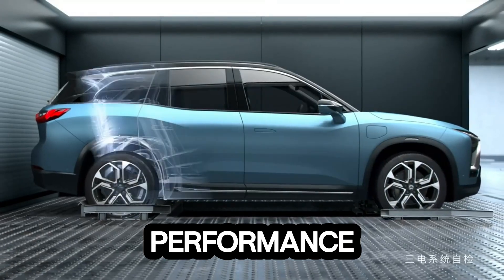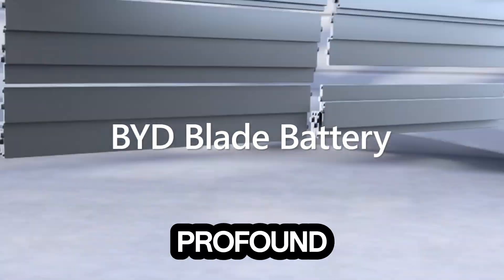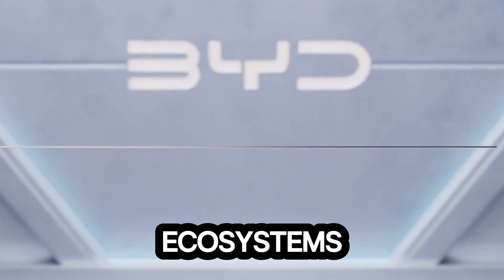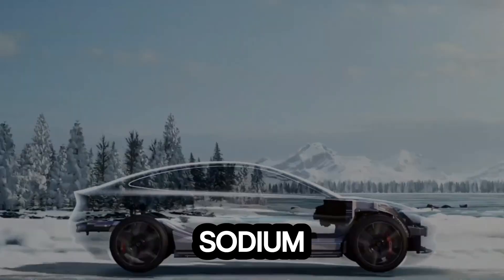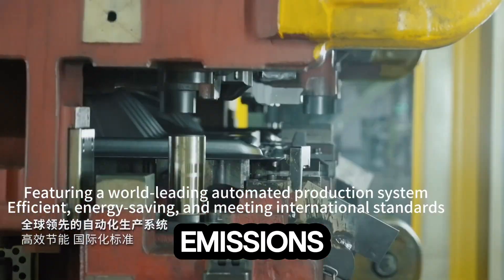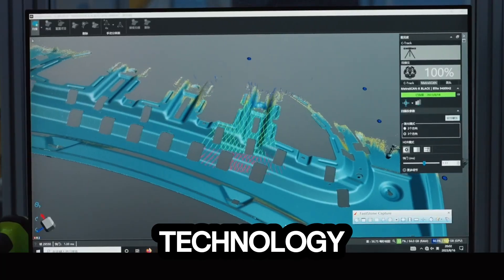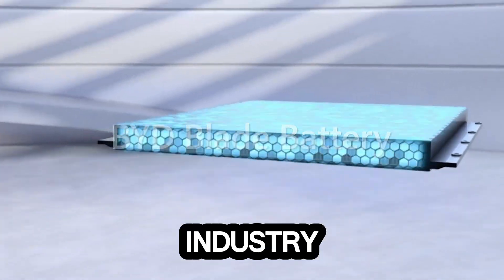It's not just about performance. BYD's sodium blade battery could also have a profound environmental impact. Mining lithium is resource-intensive and harmful to ecosystems, but sodium is abundant, easy to extract, and environmentally friendly. The manufacturing process for sodium-ion batteries produces fewer emissions, making them a more sustainable choice. If this technology becomes the new standard, it could significantly reduce the environmental footprint of the EV industry.